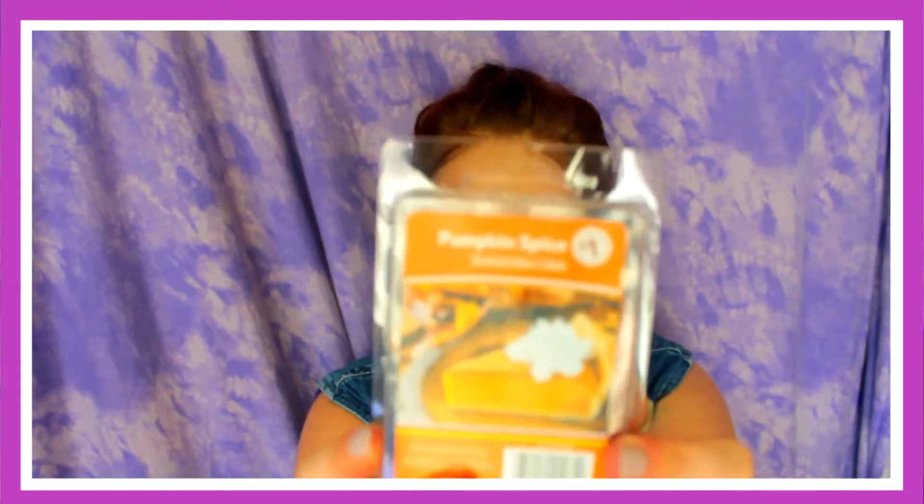At my Family Dollar I got some tarts. It's getting ready to be fall and I'm so excited — it is too hot right now, so I'm ready for some cool weather. The first one I got is the Great Old Pumpkin Spice. It smells pumpkin-y and I'm going to burn it here in a minute.